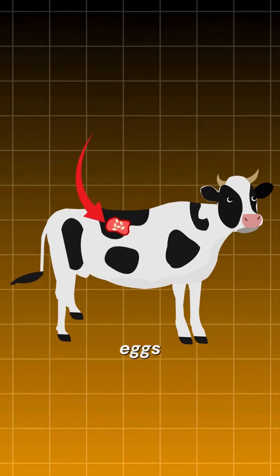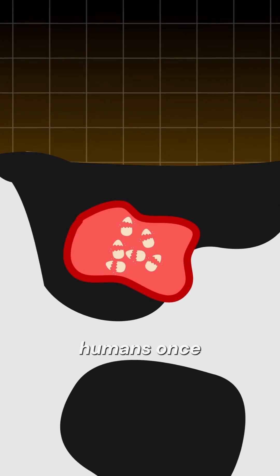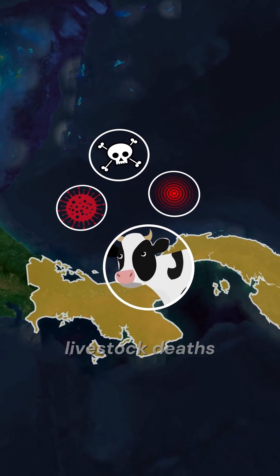Female screwworms lay hundreds of eggs directly in the open wounds of animals — and even humans. Once hatched, the larvae literally feed on live flesh, causing serious infections, pain, and livestock deaths.